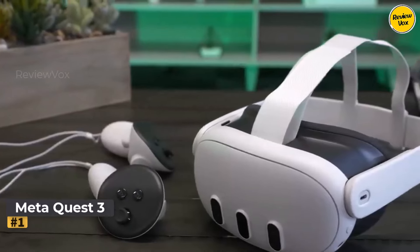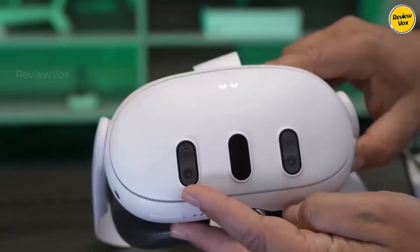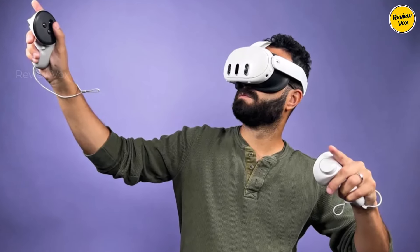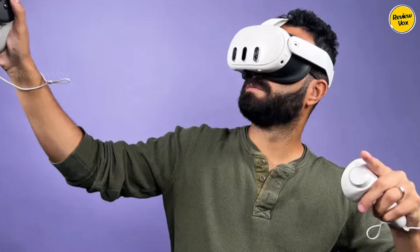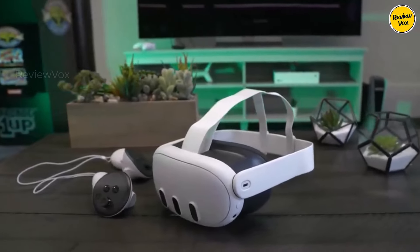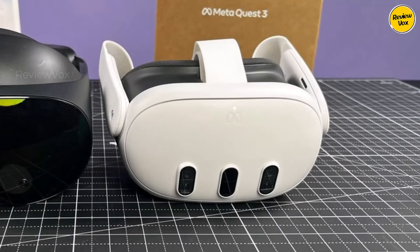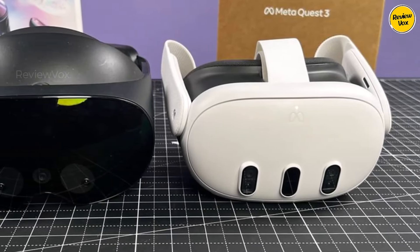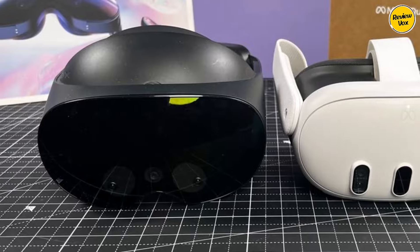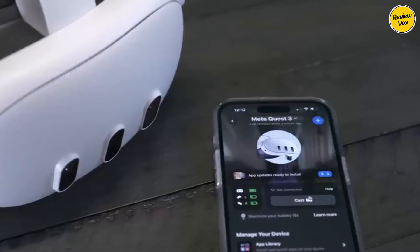The Meta Quest 3 stands out as the best overall VR headset, succeeding the popular Quest 2 with notable enhancements. Featuring slimmer pancake lenses, it offers a more compact and comfortable design. The improved resolution LCD panels — 2064 by 2208 per eye — combined with upgraded pass-through cameras elevate virtual images and mixed reality experiences. Powered by the Qualcomm Snapdragon XR2 Gen 2 processor, it excels in VR games offered in its store.